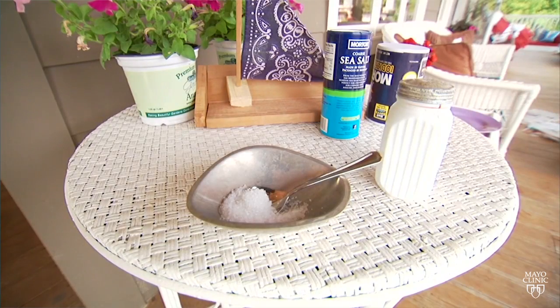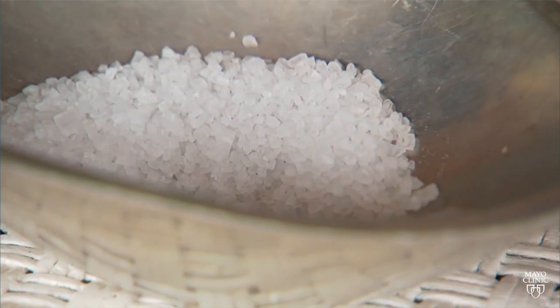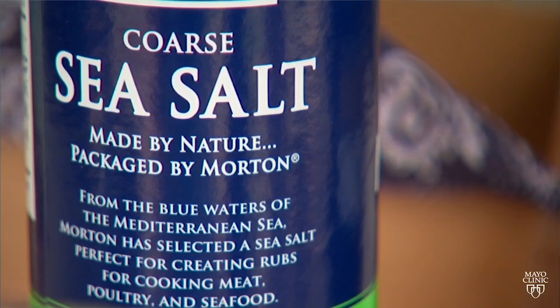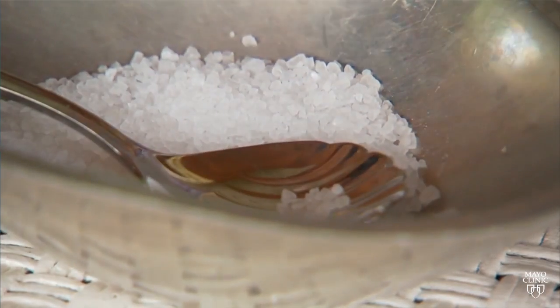And now let's talk about salt. There's sea salt and table salt, so what's the difference? Mayo experts say it has to do with taste, texture, and processing. Sea salt is produced by evaporating ocean or saltwater lakes. Table salt is usually from underground deposits. Experts recommend both in moderation, but table salt has the added benefit of iodine, which is an essential nutrient that helps maintain a healthy thyroid. And that's our headlines from the Mayo Clinic News Network. I'm Vivian Williams.